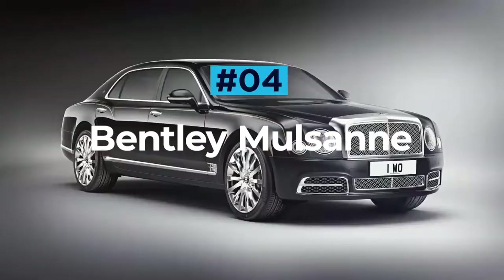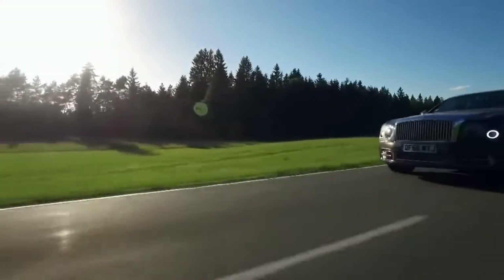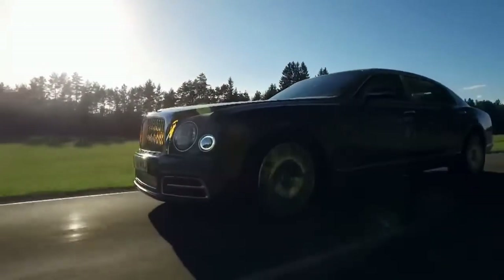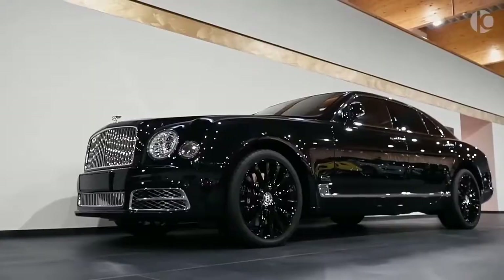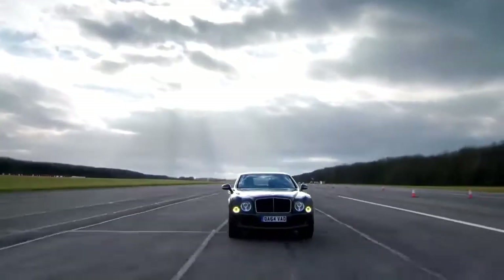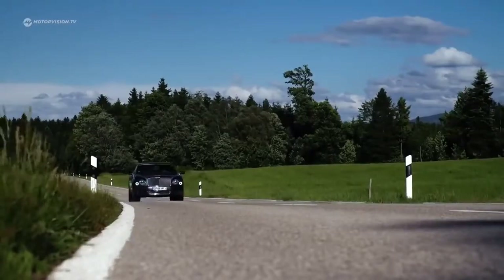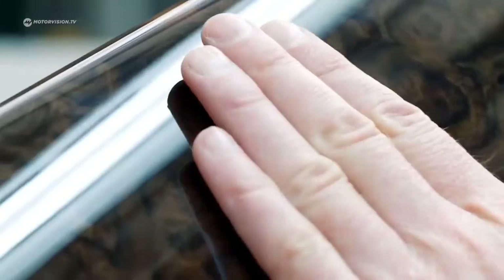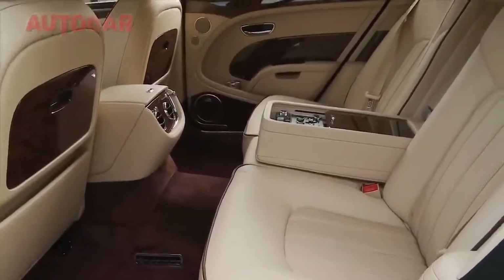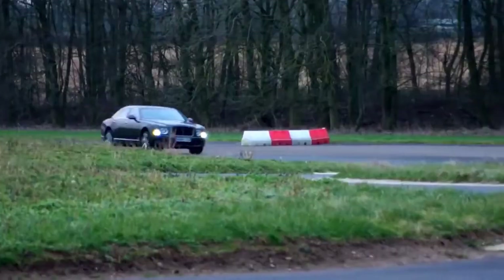The Bentley Mulsanne is the brand's range-topping saloon, and to say that it rivals even the most acclaimed luxury cars would be a serious understatement. Available in three models — the standard Mulsanne, the long-wheelbase Mulsanne EWB and the performance-focused Mulsanne Speed — they all come with a lavish interior complete with polished wood, plush leather and brushed metal. The EWB offers extra rear seat legroom while the Mulsanne Speed gains sportier seats and extra carbon fiber trim.